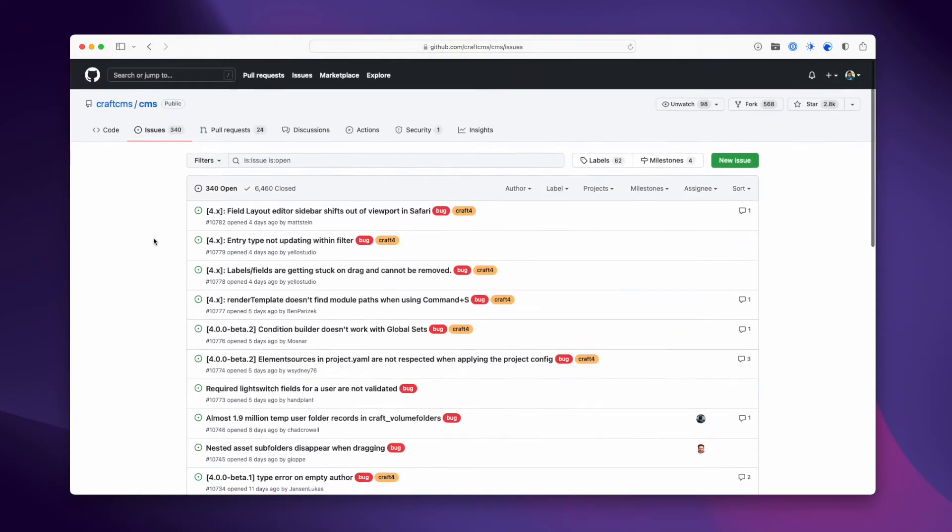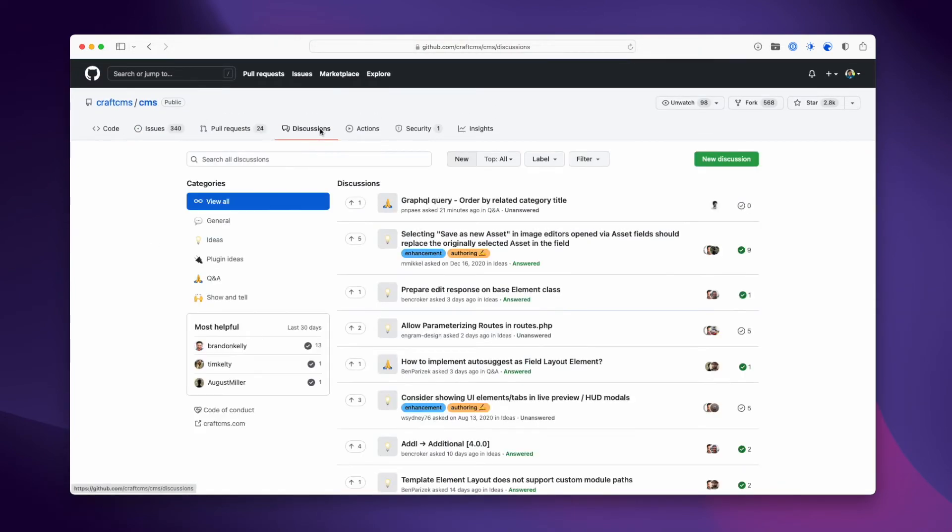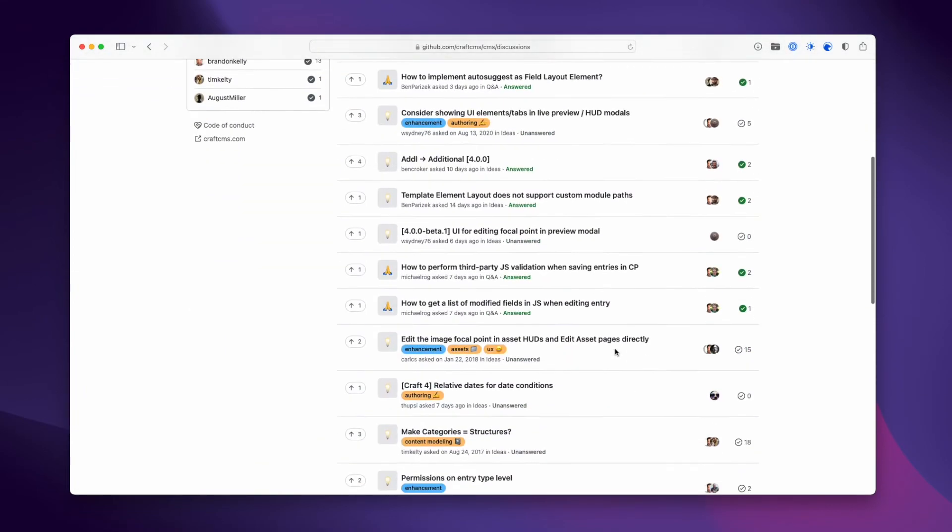There are also other channels such as Discord, a Twitter community, and even GitHub, where you can get help from fellow developers in the Craft community.